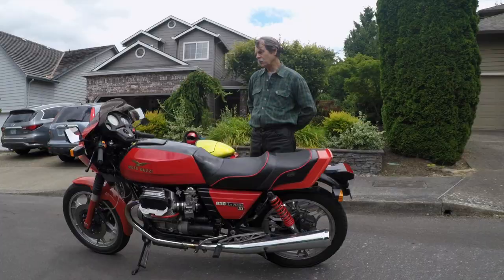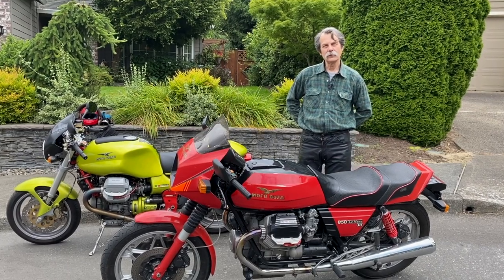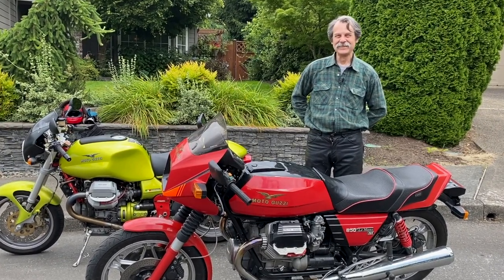There's a saying that BMW moves the body, Moto Guzzi moves the soul. And it's really true. They're cool.